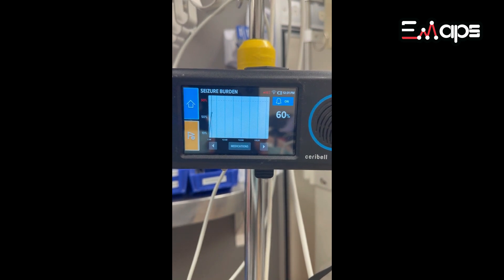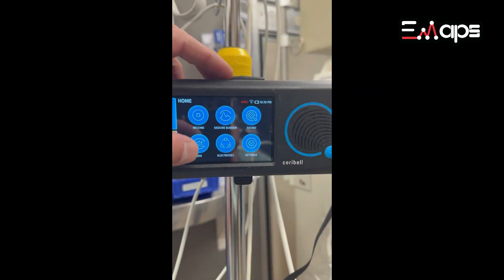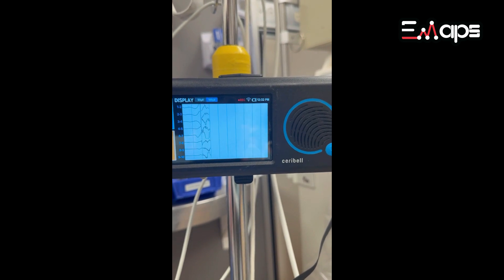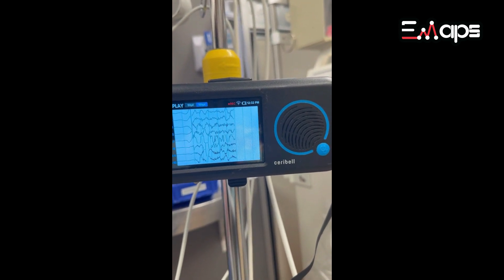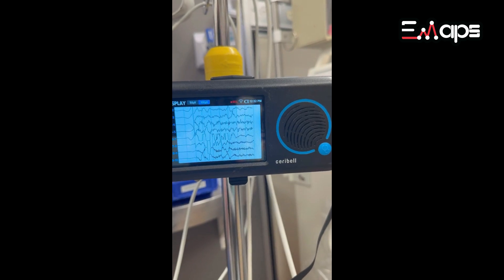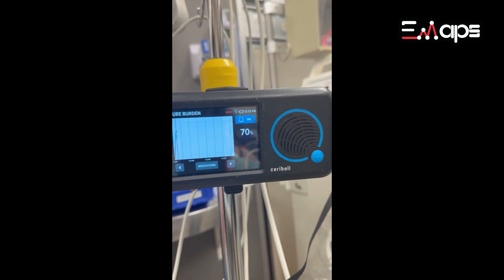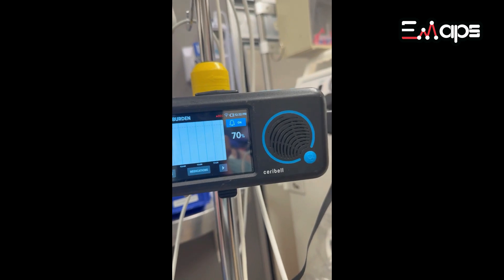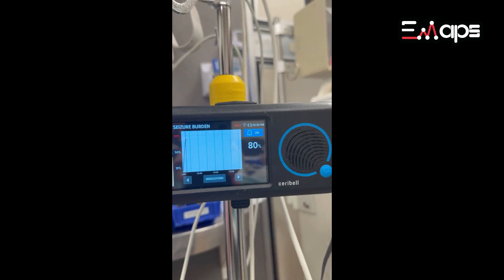We're prepping Ativan and we'll see how she responds on the Cerebel after the Ativan. Once we give the Ativan, we're going to mark that we gave the medication.